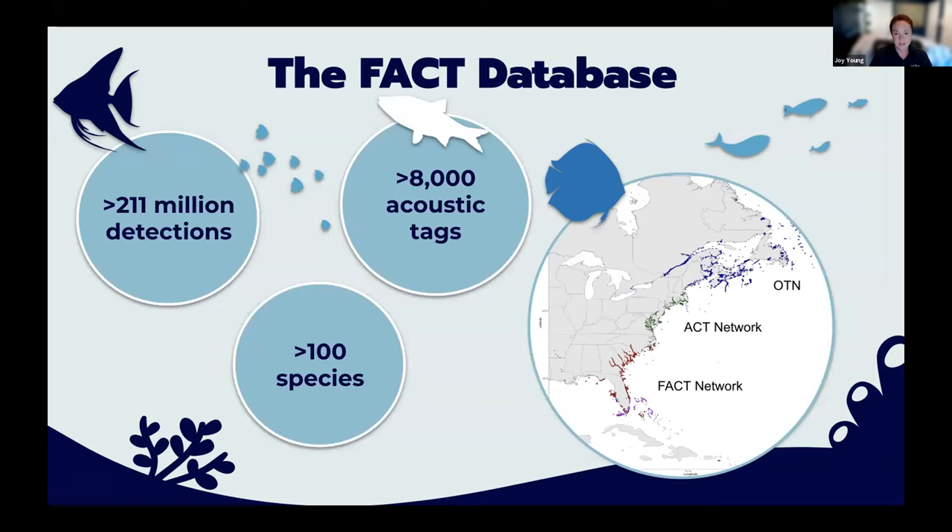The FACT database currently has over 211 million detections and 8,000 acoustic tags on over 100 species. Our success in aggregating data in one place puts us in a unique position to take the next step: bringing the information to the public.